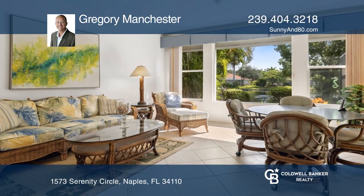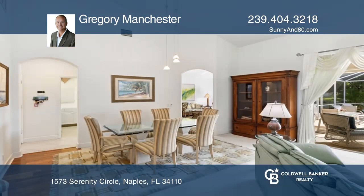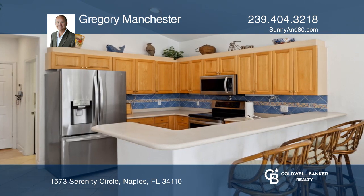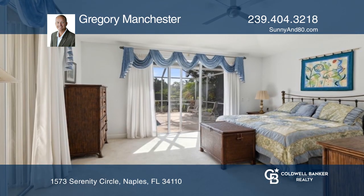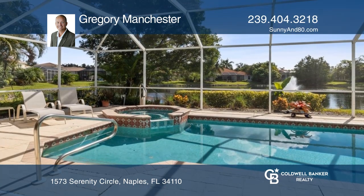Enjoy resort-style amenities on one of the best waterfront lots in Sterling Oaks. This three-bed, three-bath pool home offers over 3,100 square feet of total space. The kitchen and family room boast excellent water views, while the living room, dining area, and primary bedroom have sliders overlooking the pool and lake.